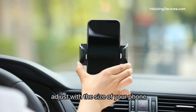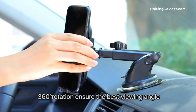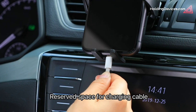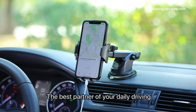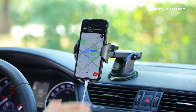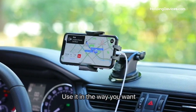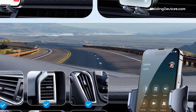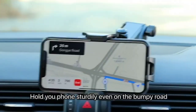It has soft silicone on the holding arms and an airbag design, providing 100% full protection for your smartphone — it won't scratch your phone even when driving on the bumpiest roads. Furthermore, it comes with an extendable long arm and 360-degree swivel head that keeps your phone at the best viewing angle for GPS navigation and making or answering phone calls without distraction while driving.